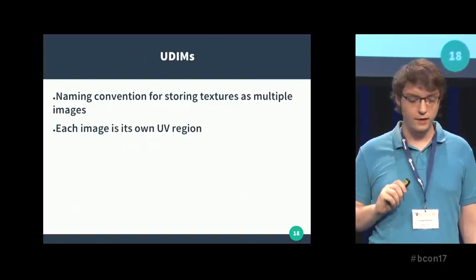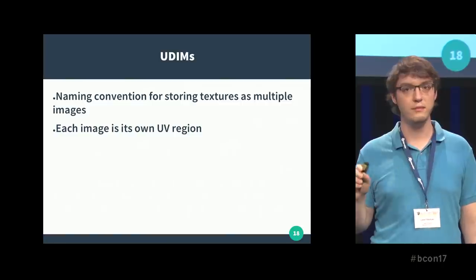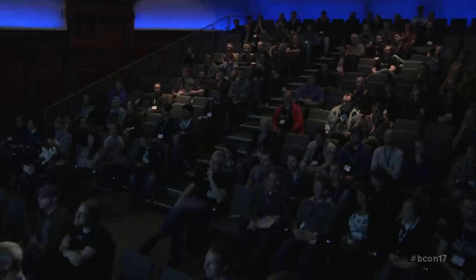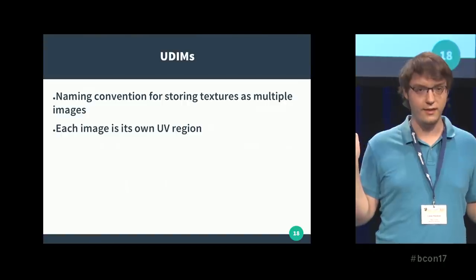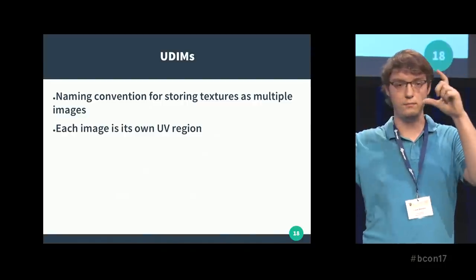The next one is an interesting one: UDIMS. Quickly — hands up, who knows what UDIMS are? Who has used UDIMS in Blender? Who would like to use UDIMS in Blender? Basically, what UDIMS is for those who don't know: it's a naming convention for storing textures as multiple images, where each image is its own region in the UV editor.